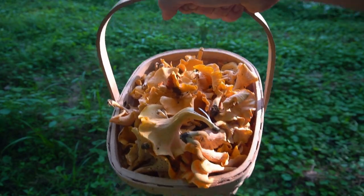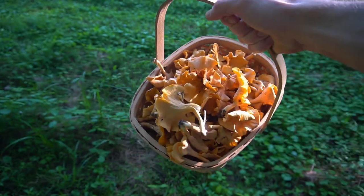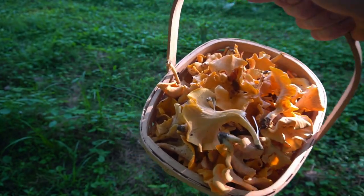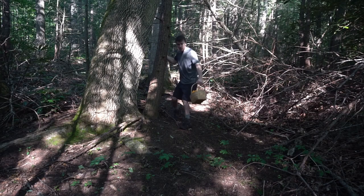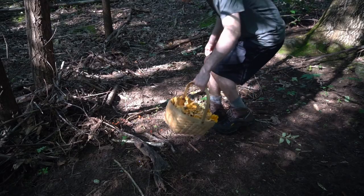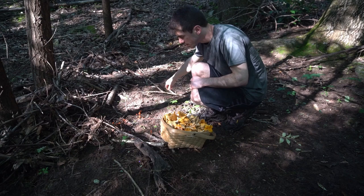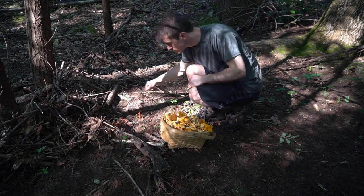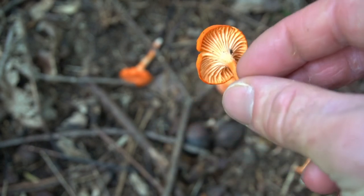If you find a big patch of chanterelles like I did, several pounds can be harvested at once. In a different area of the forest I found cinnabar chanterelles — these small, vibrant red mushrooms are a tasty alternative to the normal chanterelles.